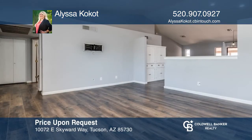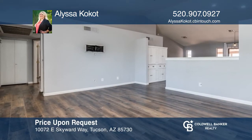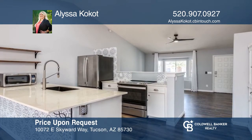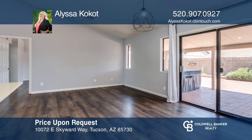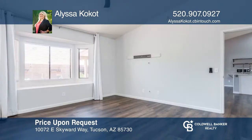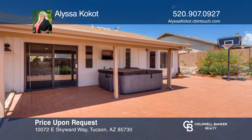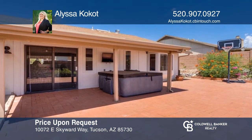Come see this two-bed, two-bath townhome on Tucson's east side. The kitchen and bathrooms have been updated. Laminate wood flooring throughout, vaulted ceilings, newer HVAC, and bay windows in the great room and both bedrooms add to the upgrades in this home. The backyard has mature plants including citrus trees. Have any questions? Call Alyssa Cocot to find out more.